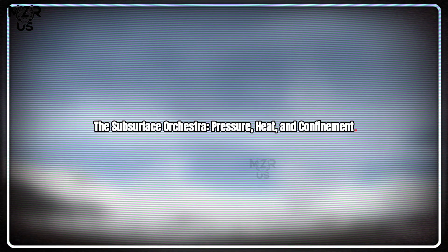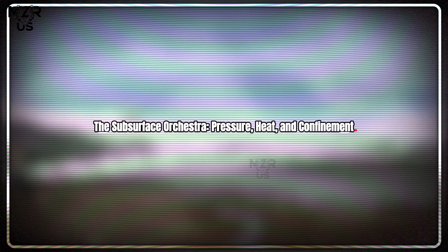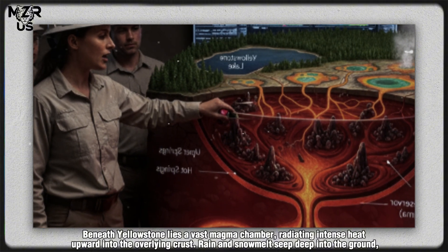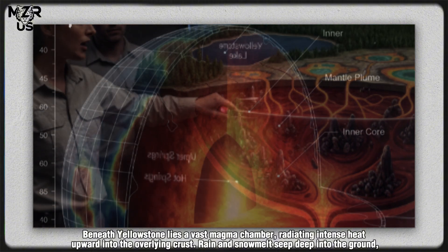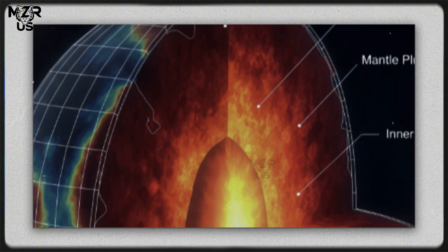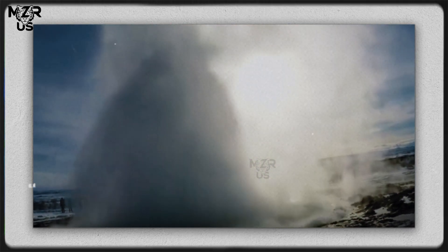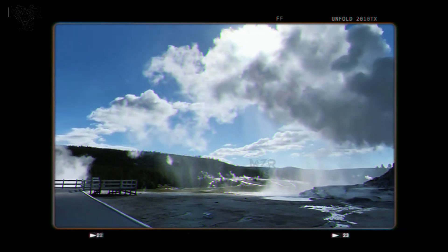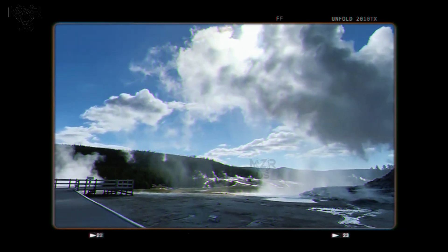Subsurface orchestra: pressure, heat, and confinement. Beneath Yellowstone lies a vast magma chamber, radiating intense heat upward into the overlying crust. Rain and snowmelt seep deep into the ground, where they are superheated by magma-derived thermal energy. This process generates immense underground reservoirs of pressurized water.